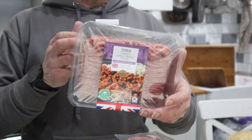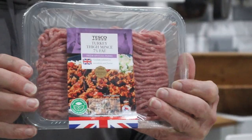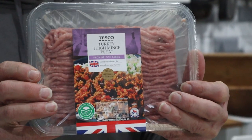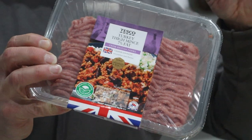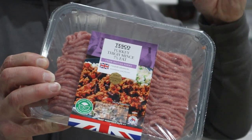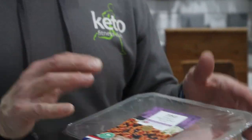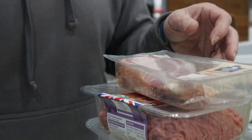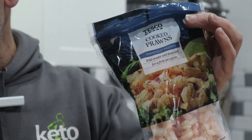Turkey mince — we use that a lot. This is the 7% turkey mince, we'll make scotch eggs out of this. If you're not a fan of using pork mince, grab yourself some turkey mince. You might find the 2% stuff a little bit drying — it hasn't got quite enough flavour or juice in it when you make a scotch egg. And obviously a bag of prawns; I'm going to do an egg fried rice in a couple of days time.